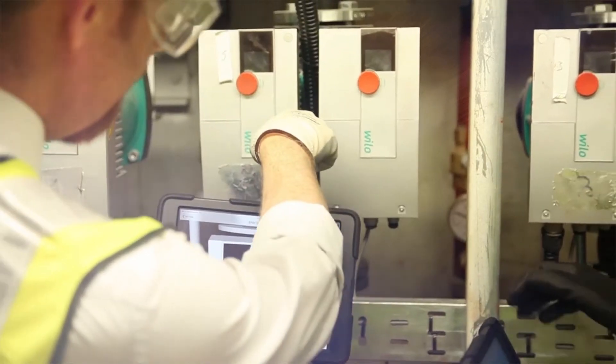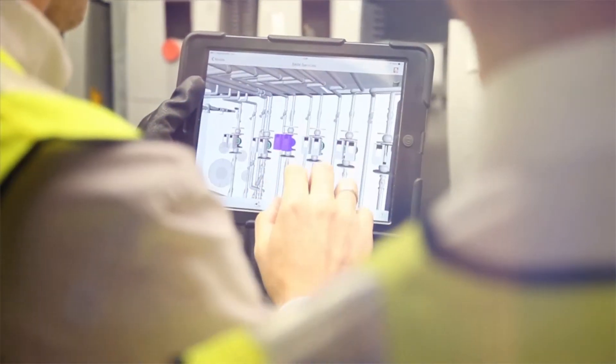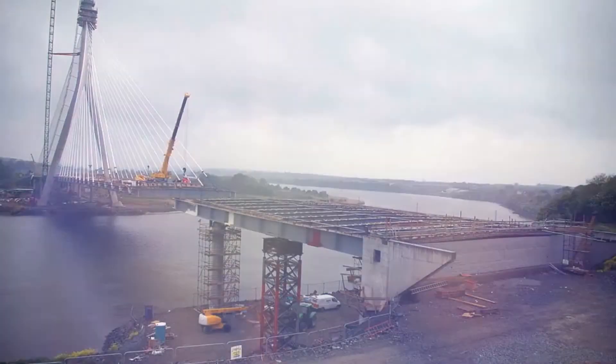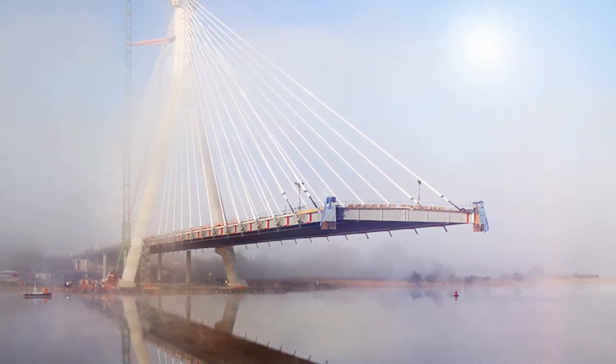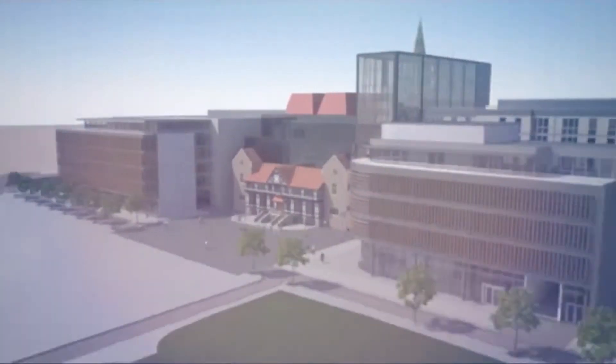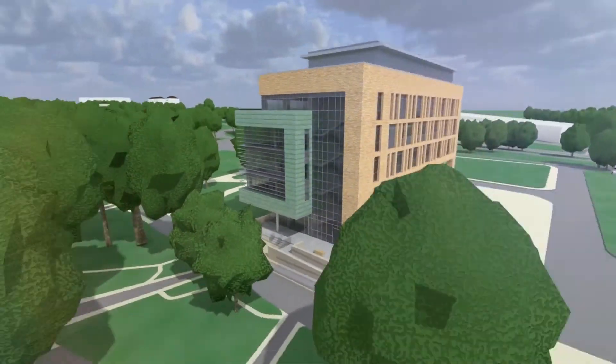BIM represents a major win for stakeholders and is fast becoming the industry standard for project design, coordination, build, and facilities management. BIM is also improving BAM's lean approach and corporate social responsibilities to all aspects of our business. BAM welcomes you to this exciting new era of project delivery, because the future is now.